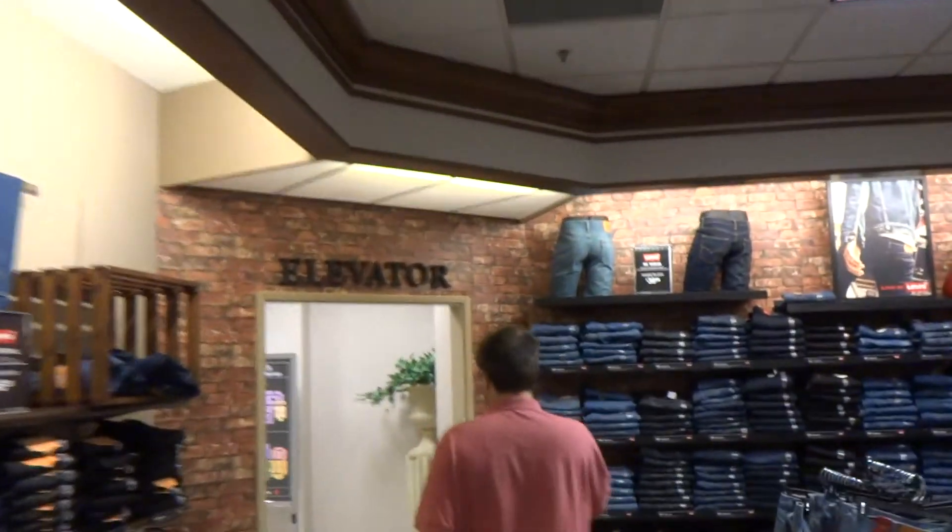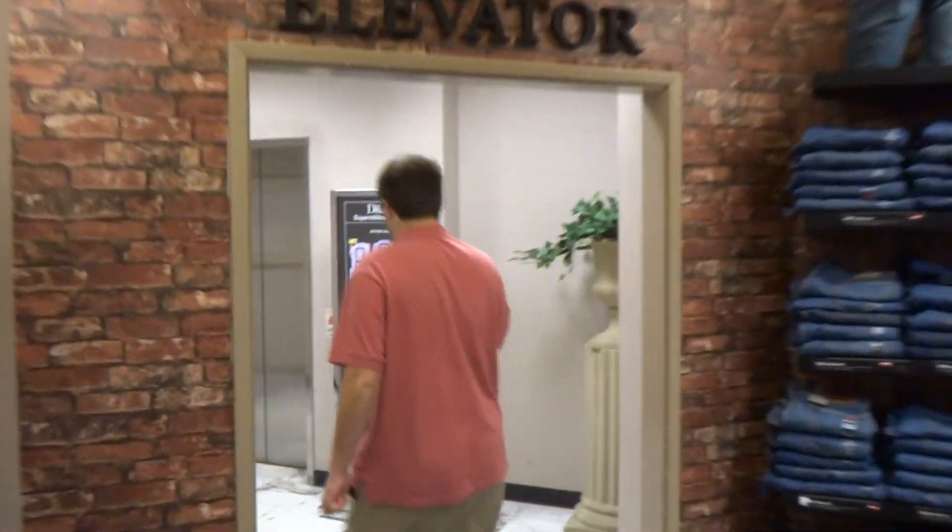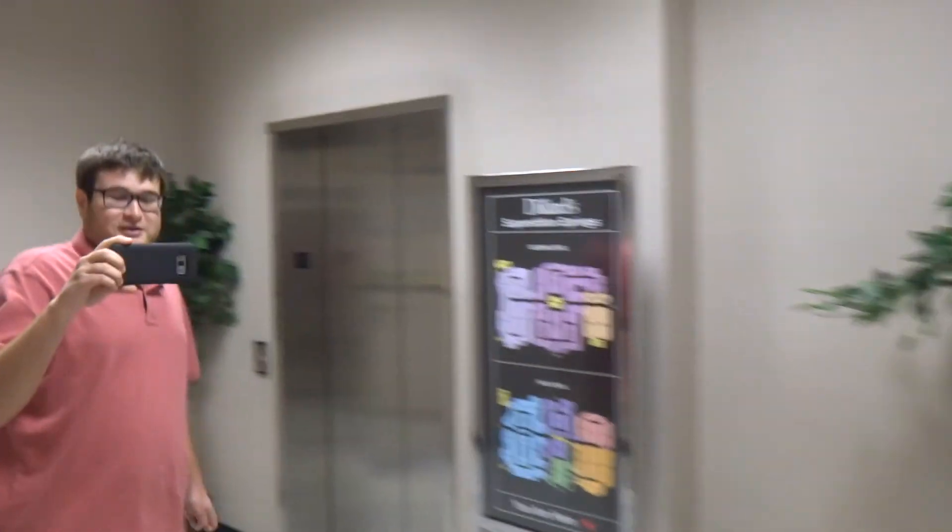This is the elevator at Dillard's Superstition Springs Mall in Mesa, Arizona. This is a cool elevator.